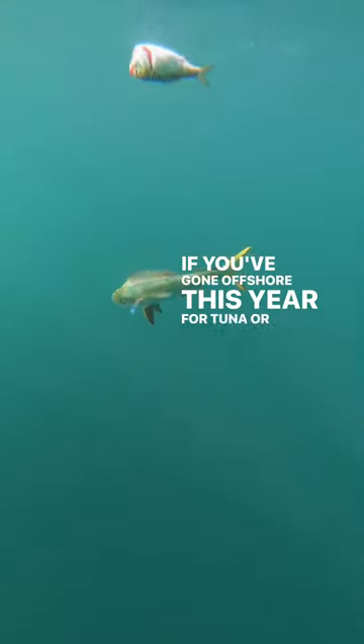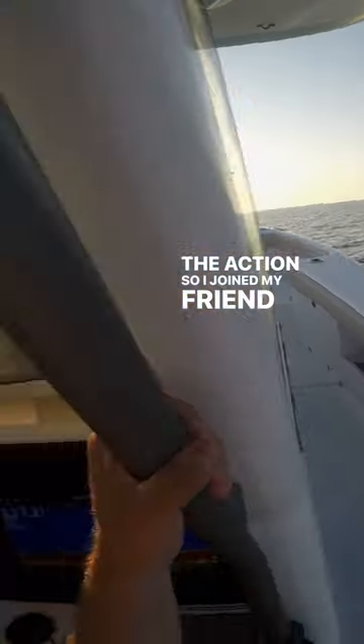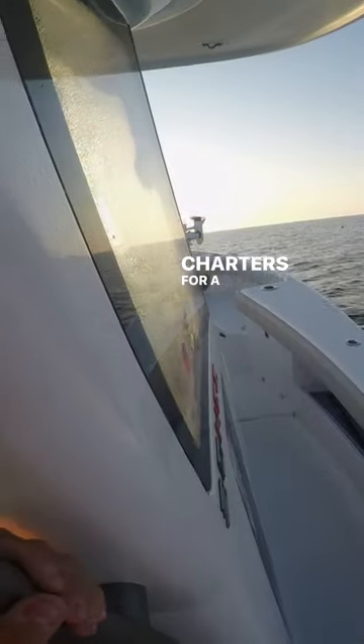If you've gone offshore this year, Fortuna or otherwise, you've probably caught some Mahi and I was dying to get in on the action. So I joined my friend Chris Landry of Rocksteady Charters for a trip out of Rockaway Inlet in New York City. But before we left,